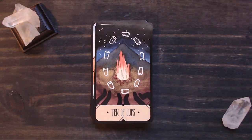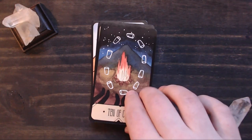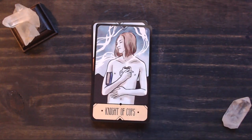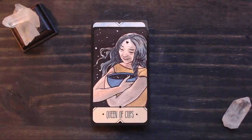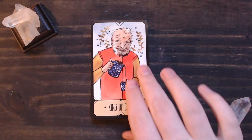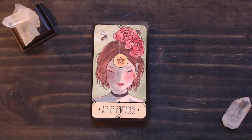Nine and Ten of Cups — very interesting. Usually it's our happily-ever-after; here you've got three people camping around a campfire with lots of cups around, so maybe they're having a party and it was a great time. We have our court — Page, Knight, Queen, and King. I love that this deck is really inclusive: it shows people of all ages, genders, body types, and races. It's just really well done.